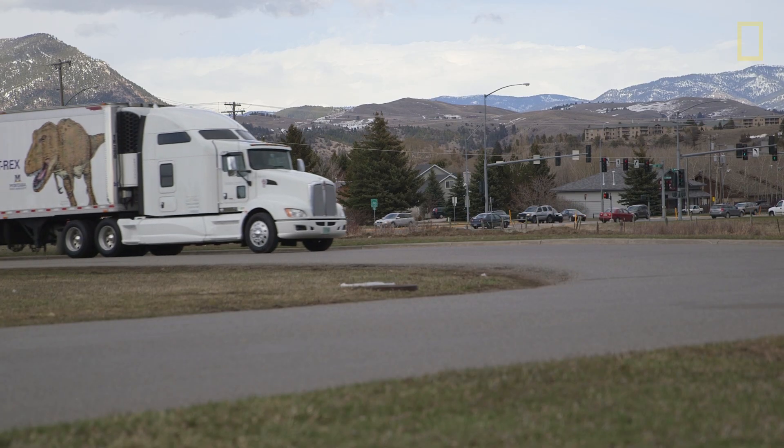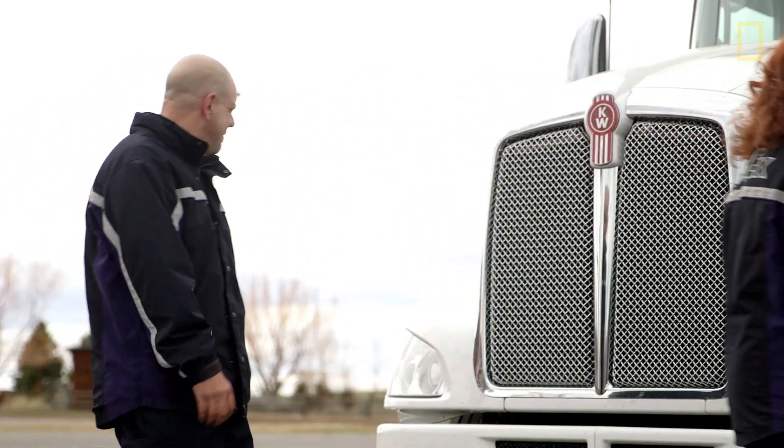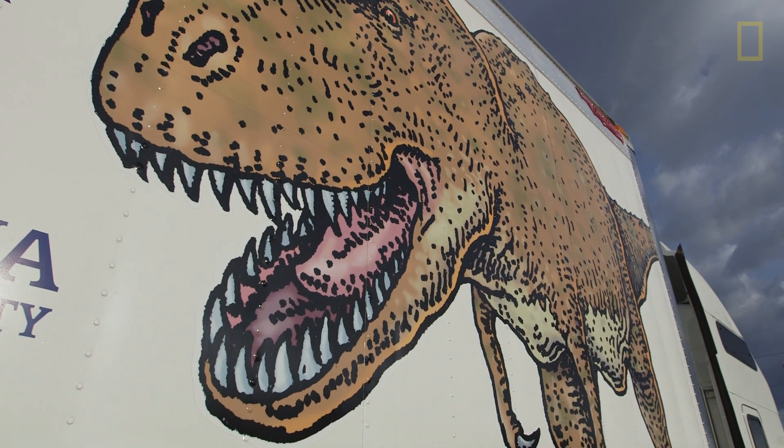We're ready to go. We are the lucky ones — we are the only ones that have ever done this. My husband is the coolest uncle and grandfather in the world because he gets to haul the T-Rex across the country.